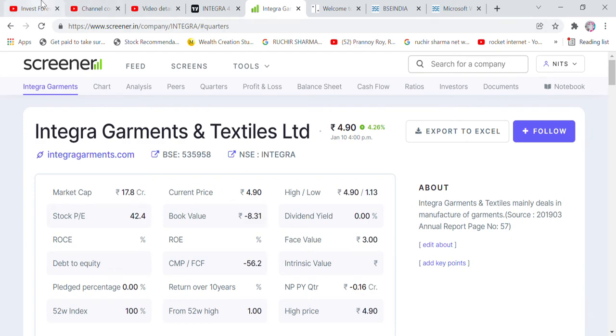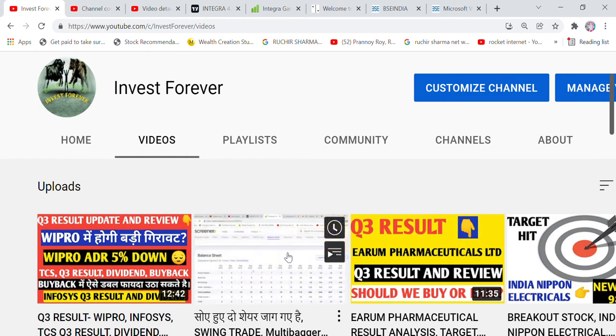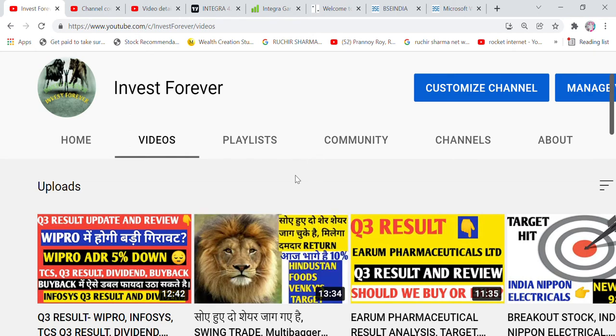Before continuing the video, I request you to subscribe to the channel and hit the bell icon and click on notifications, so that whenever I upload a video you will get notified. Two videos have been updated on two stocks which have given 12% returns — these are Wipro and TCS.